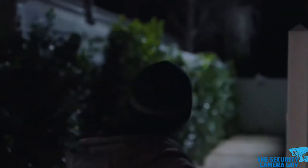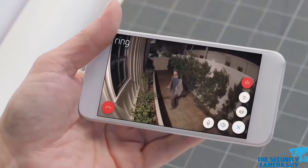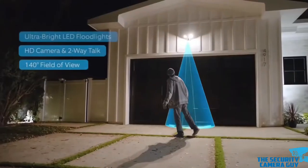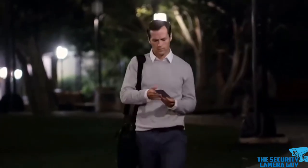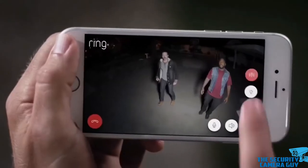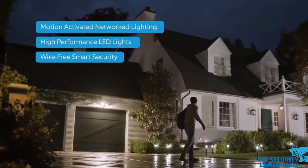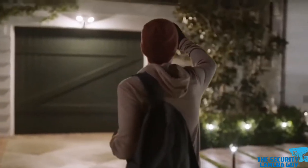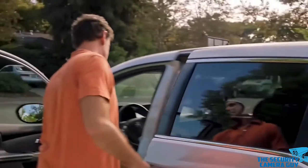First, we have the Central Alarm Monitoring Service, which verifies alarms before dispatching authorities. Typically, users do not pick their central station — the security dealer has its own relationship with the UL-listed station. Communications can be via landline, cellular, internet, or a combination. These have ongoing costs, though most insurance companies will give a discount on premises with monitored systems.